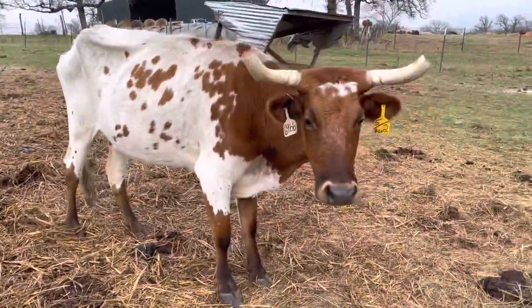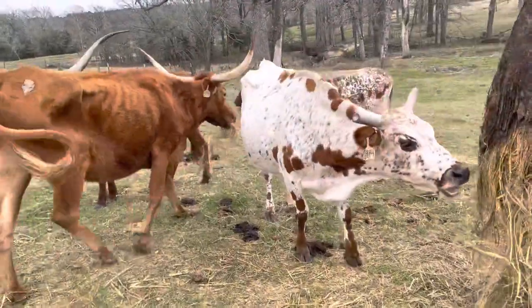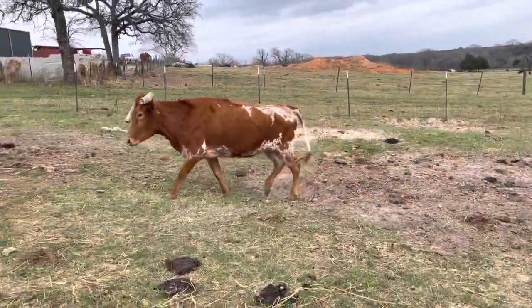Hey guys, Bubba Rutherford, Rutherford Landing Cattle. I want to show you the set of cattle that I got here. This is a set of Corriente and Longhorns — I got two Longhorns in here and Corriente-Longhorn crosses.